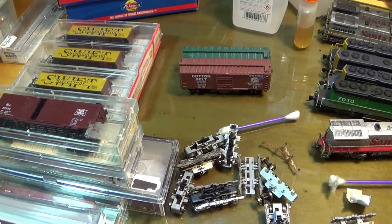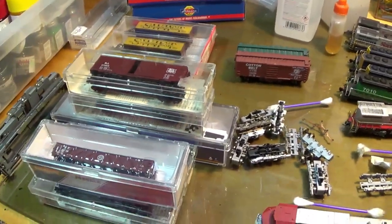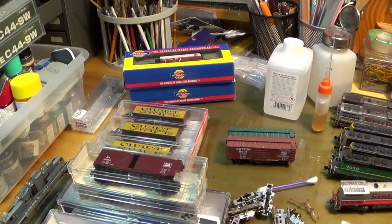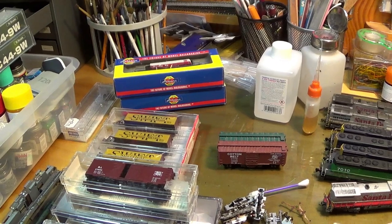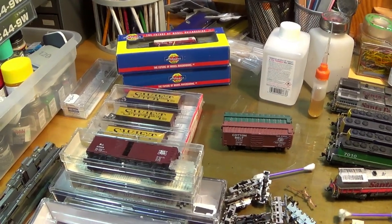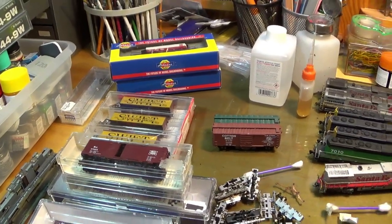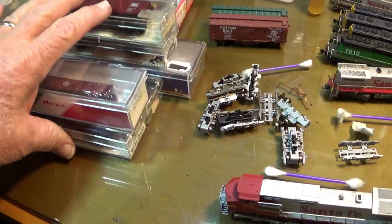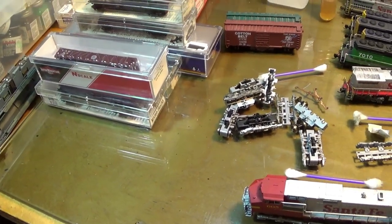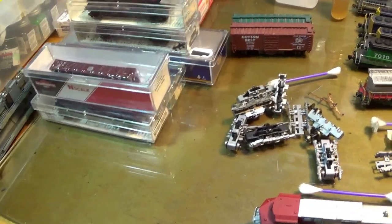Spent a few dollars down there — it wasn't too bad. I felt like the prices were really good. I met some good people down there. I saw some guys from the Show Me HO group that I haven't seen in, gee whiz, 25 to 30 years. All this stuff had Microtrains trucks on them already, but some of them have the pins cut off, so I'm going to swap them out. I've got plenty of trucks here.